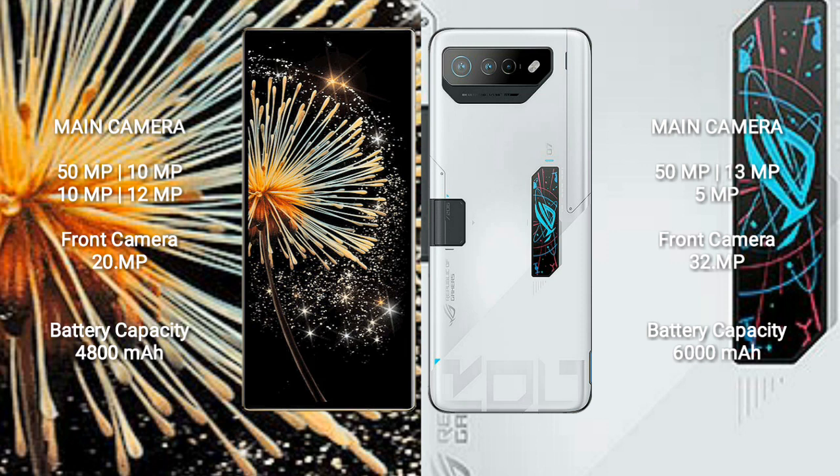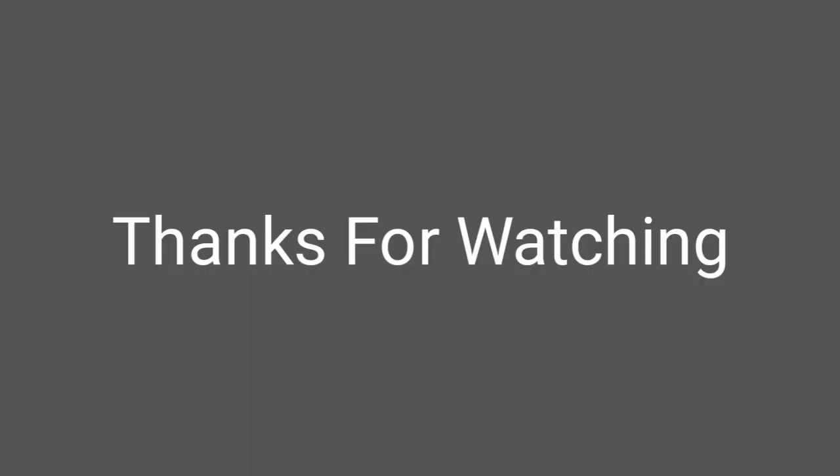Asus ROG Phone 7 Ultimate is equipped with a 6000mAh battery and supports 65W fast charging.